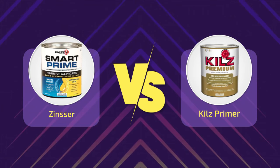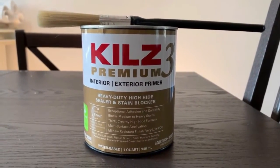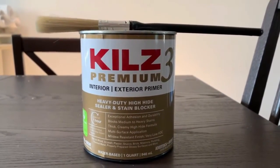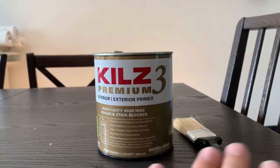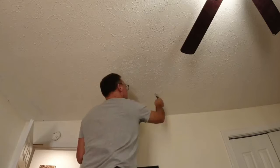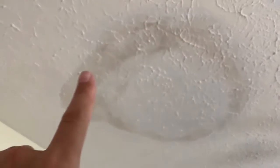Zinsser Primer vs. Kills Primer — Verdict. When comparing Zinsser vs. Kills primer, what's the bottom line? You can pick either one as both primers are amazing, but they bring different things to the table. Use a Zinsser primer if you want to deal with less odor, apply fewer coats, and want very powerful adhesion — and if you don't mind spending more money in return for great quality. Use Kills if you want a less pricey option, want to effectively cover stains and get rid of odors, or want something that dries fast and covers stubborn stains at a lower price.